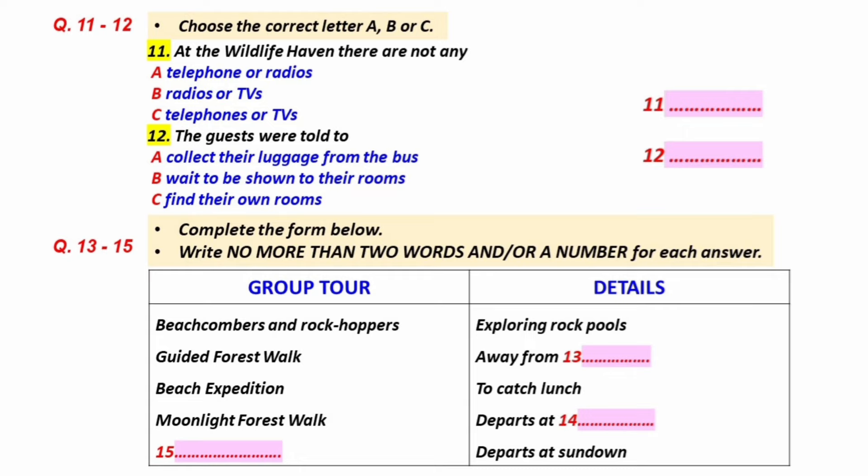Tomorrow, there is a Beachcombers and Rockhoppers tour exploring marine life in the rock pools along the beach. Or, if you'd prefer to go inland, there's a guided forest walk that takes you off the walking tracks. If you want to catch some lunch, you could join the beach fishing expedition. And at night, you'll see there is a moonlight forest walk that leaves each night at 7 p.m. So there is plenty to choose from at Wildlife Haven. And of course, that includes just sitting on your balcony watching the waves roll in. But I would recommend my favourite tour, the Waterfall Walk. This departs at sundown each day and also provides the opportunity to have a moonlight swim.